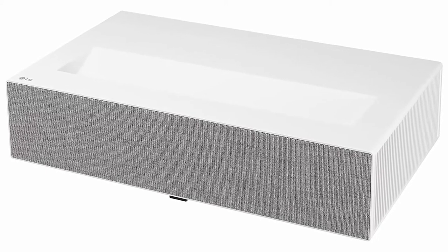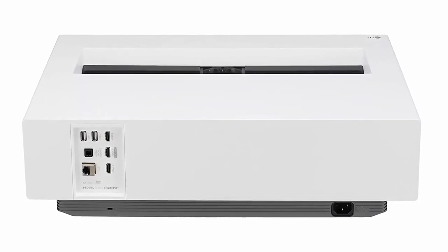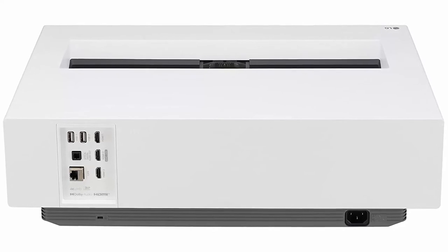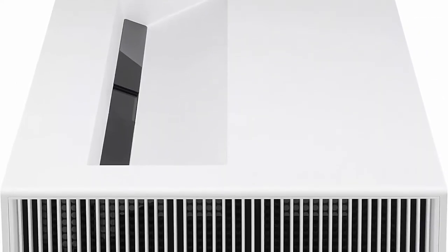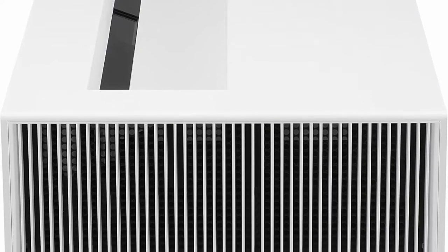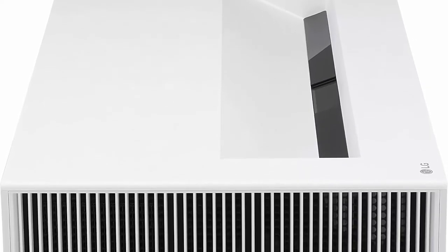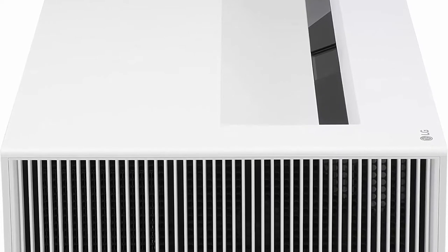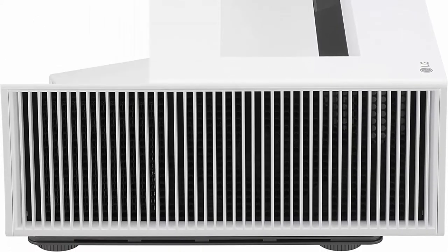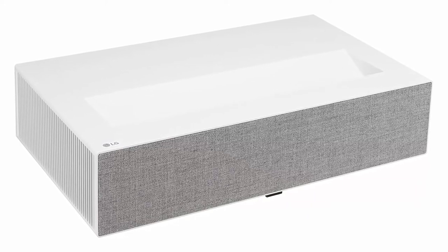Ultra Short Throw Design: the 0.22 throw ratio delivers an 80-inch screen placed less than 5 inches from the wall — 4.65 inches for 80 inches, 8.54 inches for 100 inches, and 12.48 inches for 120 inches. Real 4K resolution of 3840x2160 — 4x greater than FHD for incredible detail. Stylish crisp white body with a premium grey fabric accent.